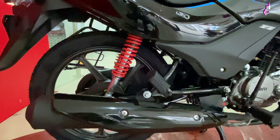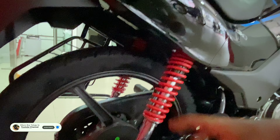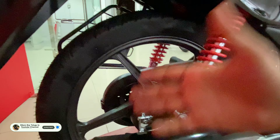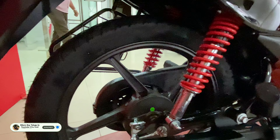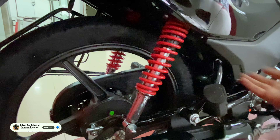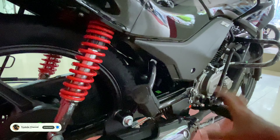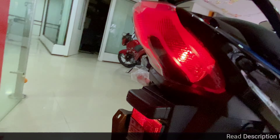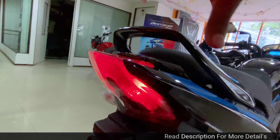The silencer has a piano black finish. The exhaust also has a black finish. The rear mono-shock suspension continues, and we have red color springs available. In the rear section, there are bulbs, while the front section uses LEDs.